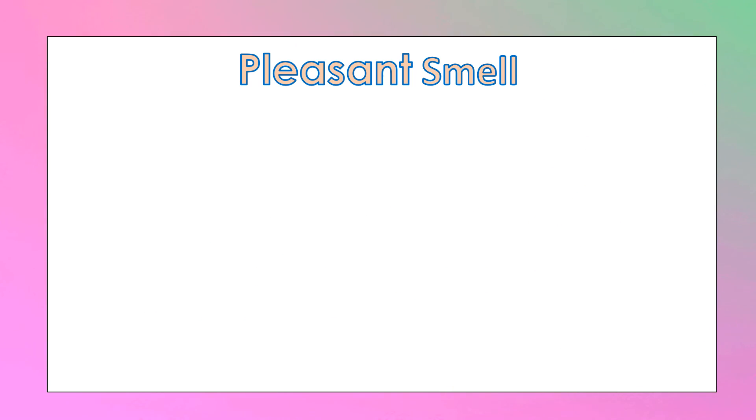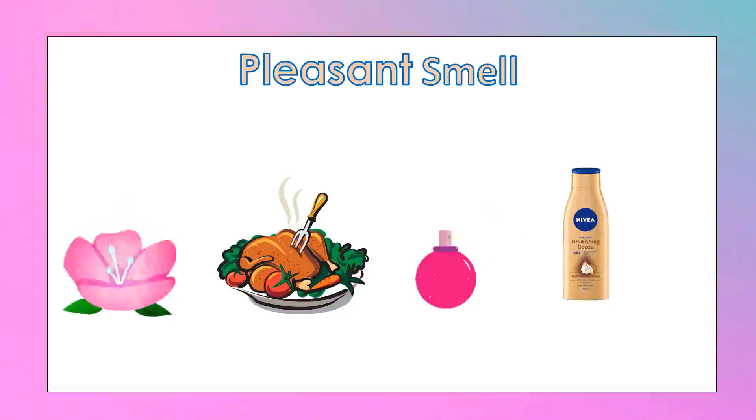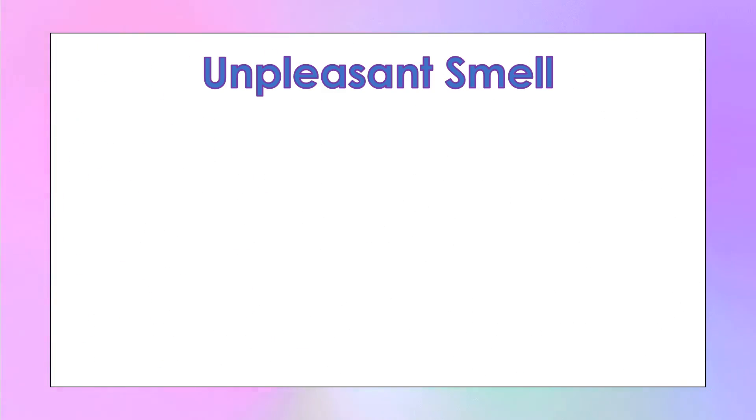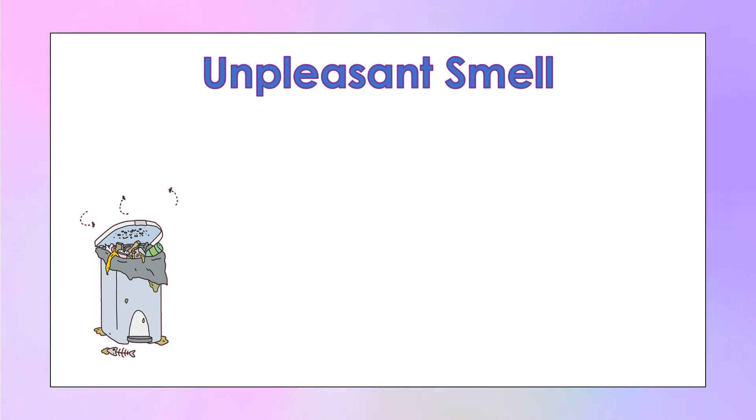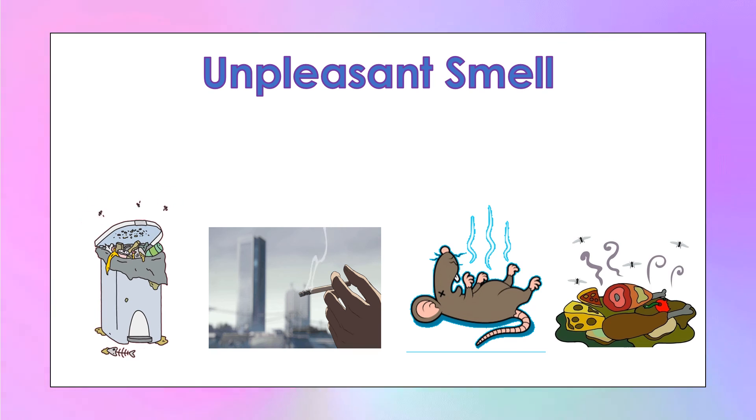Here are examples of pleasant smells: we have flour, food, perfume, and lotion. And here are examples of unpleasant smells: we have garbage, smoke, dead animals, and spoiled food.